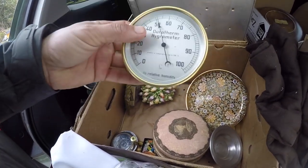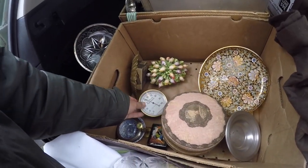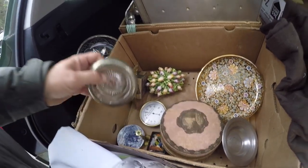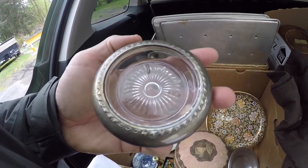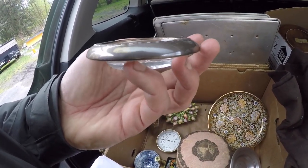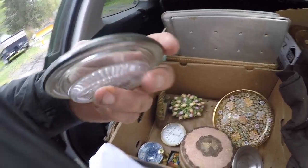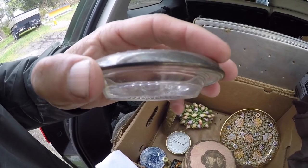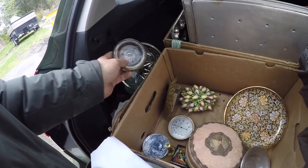It's just a regular thermometer, but it looks like an old steam gauge. I think this might be sterling also — I don't see a mark though. There it is — yeah, it's marked sterling. So two little pieces of silver.